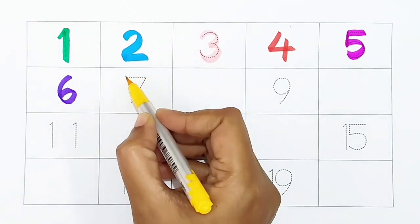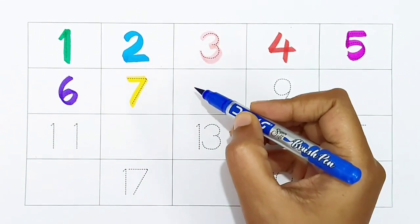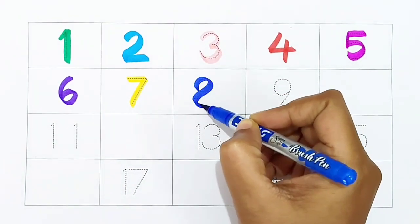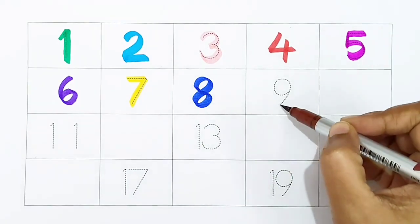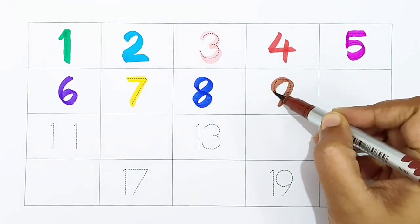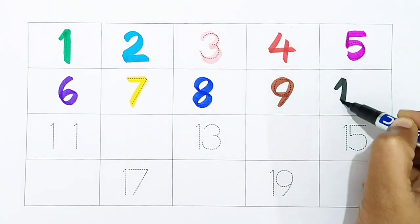7: yellow color. 8: dark blue color. 9: brown color. 10: black color.